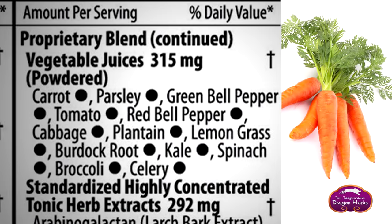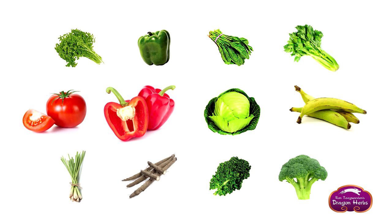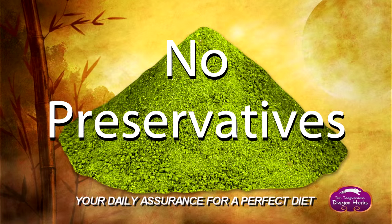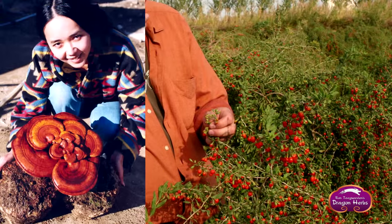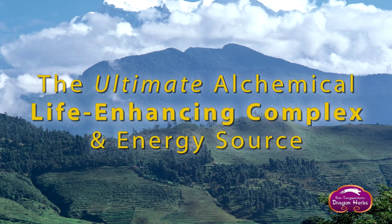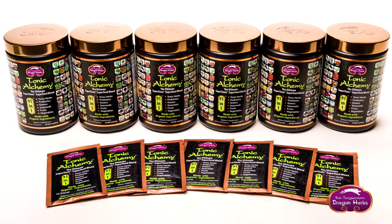Tonic Alchemy contains a whole range of organically grown freeze-dried veggies including things we should be eating almost every day, but it's a little hard to get all of these into one day's diet. It's rich in soluble fiber, contains no chemicals, no preservatives, no colors, no flavors or additives. We've gone to great trouble and expense to search the world for the best ingredients. Tonic Alchemy is the ultimate alchemical life-enhancing complex and energy source, containing thousands of phytonutrients that can enter every cell of your body providing nutrition and energy.